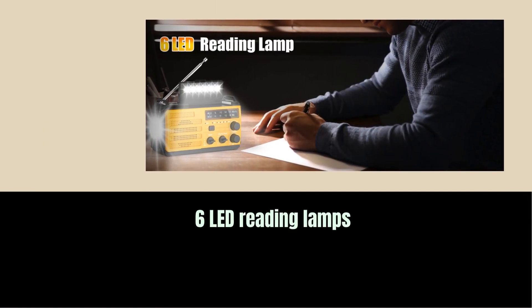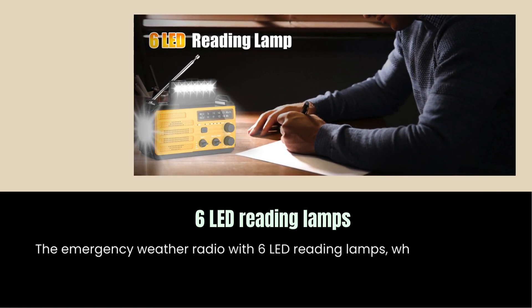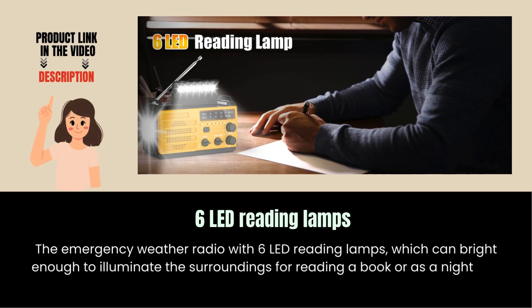6 LED reading lamps. The emergency weather radio features 6 LED reading lamps, which are bright enough to illuminate the surroundings for reading a book or as a nightlight that doesn't disturb your family.